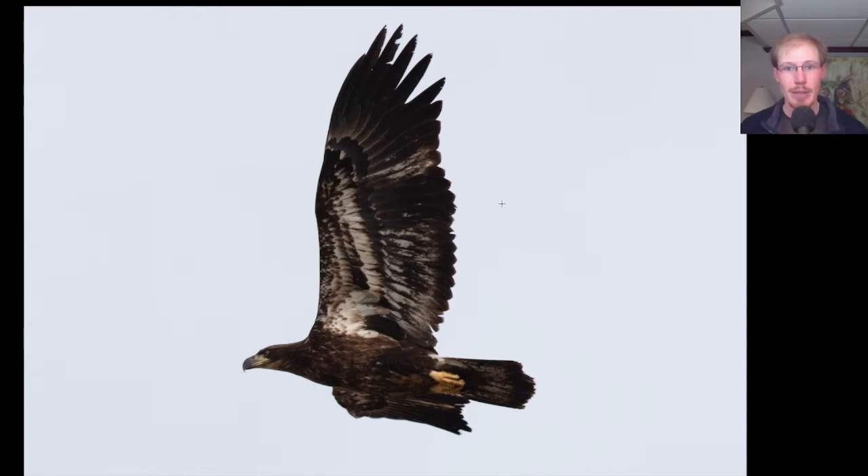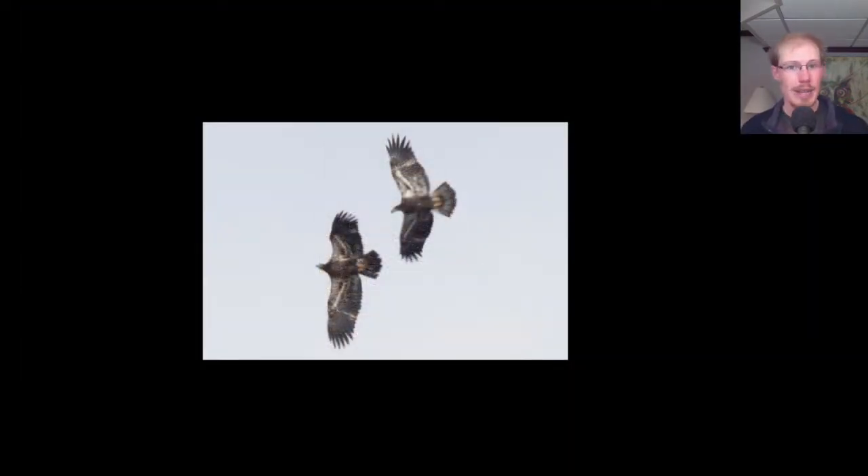In second and third year Bald Eagles, we see some longer retained juvenile feathers along with shorter feathers that have been replaced. Here we have two different juvenile Bald Eagles playing or fighting, and we can see the same thing — both of them have dark heads, dark undersides of the body, and even trailing edges to the wings.